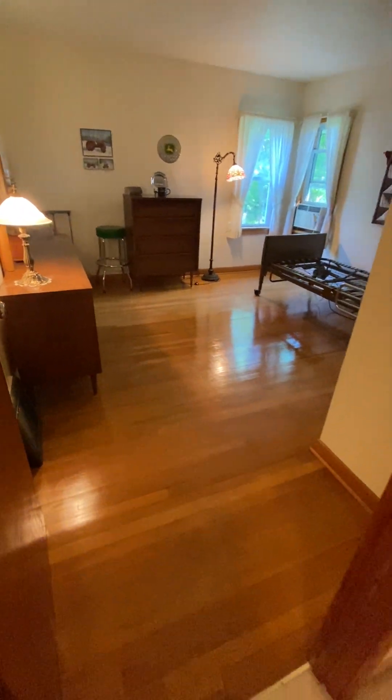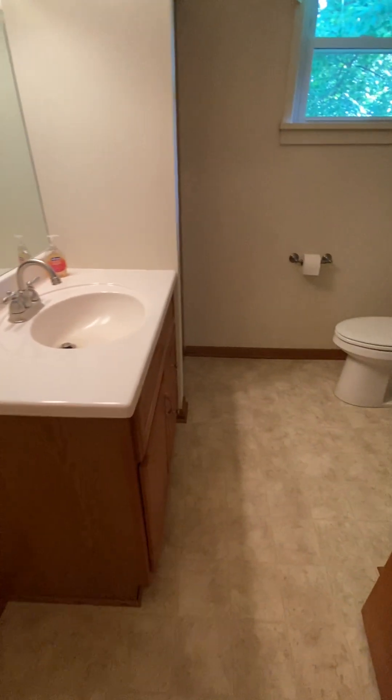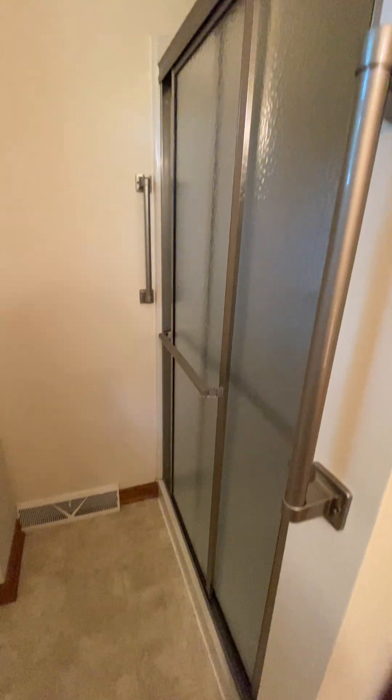Also located off the hallway is the bath. The bath has had some upgrades and it does have an updated vanity. There is an additional linen closet to my right and a standing shower.